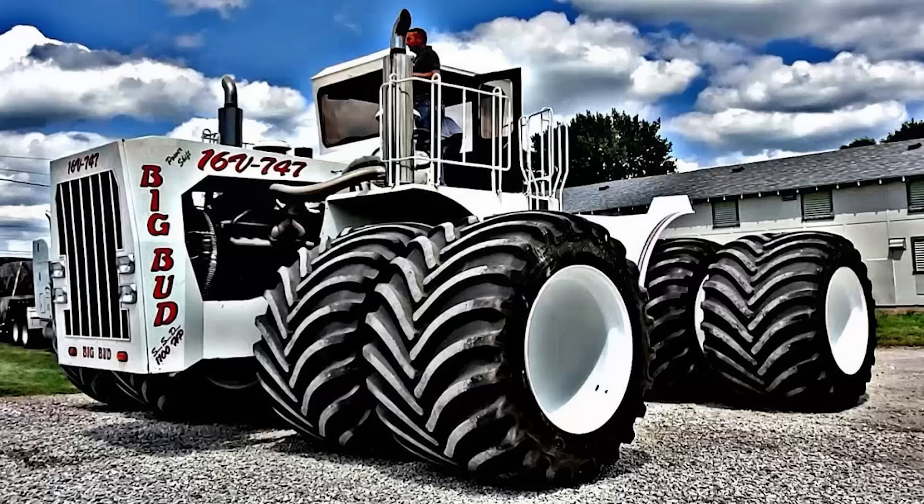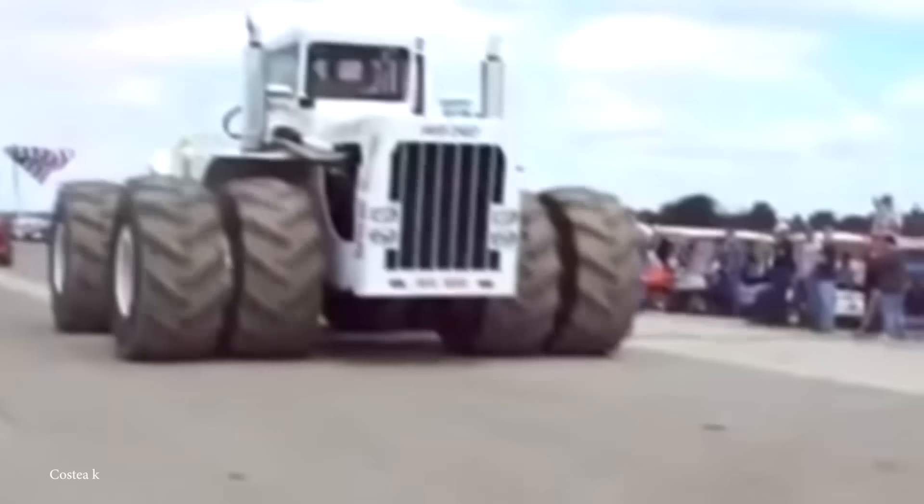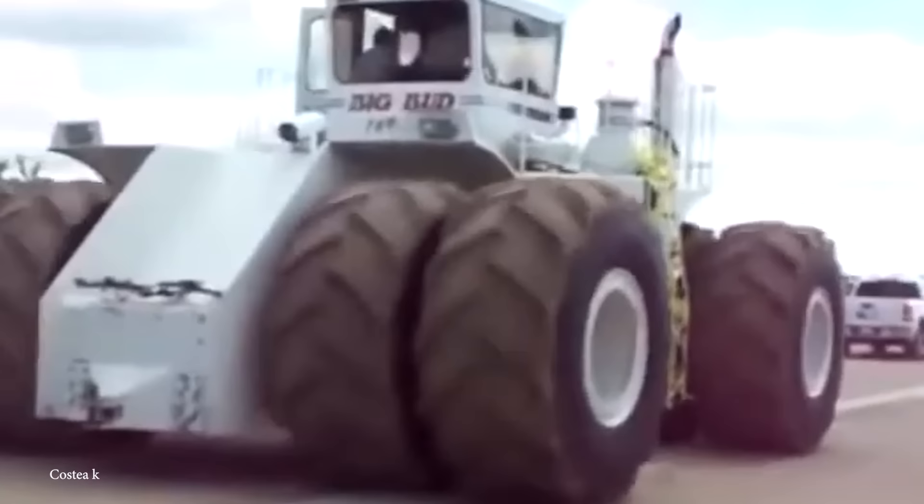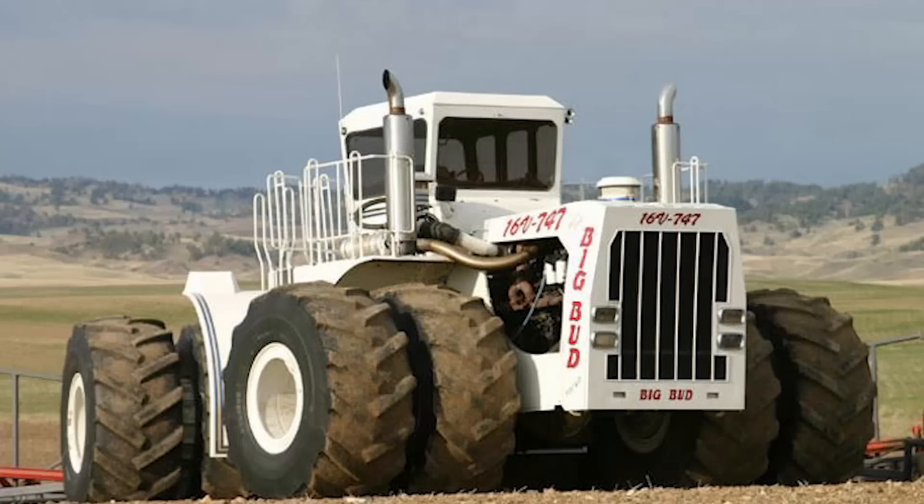Big Bud 747 underwent a transformation in July of 2020, when its original 8-foot tires were replaced with Goodyear tires, reducing its width to just over 25 feet. It returned to the Williams Brothers' farm in September 2020, where it resumed farm work with an 80-foot-wide Frigstad chisel plow. Initially rated at 760 horsepower but later increased to 1,100, the engine features two turbochargers, two superchargers, and a displacement of 1,400 cubic inches. The tank capacity includes a 1,000-gallon diesel fuel tank and a 150-gallon hydraulic reservoir. The Big Bud 747 remains a remarkable piece of agricultural machinery, showcasing the power and scale necessary for substantial farm operations.